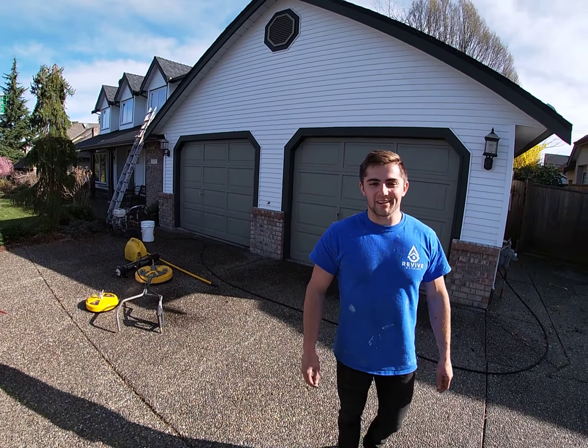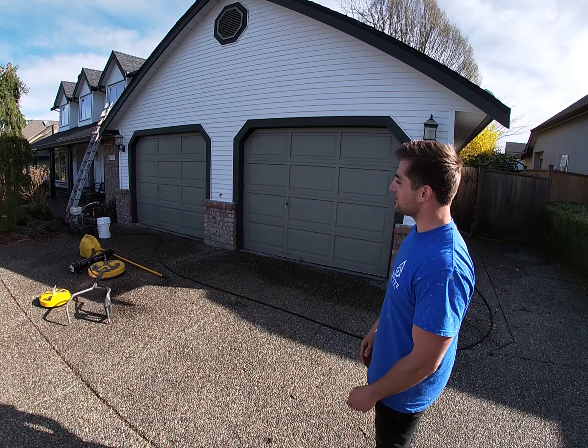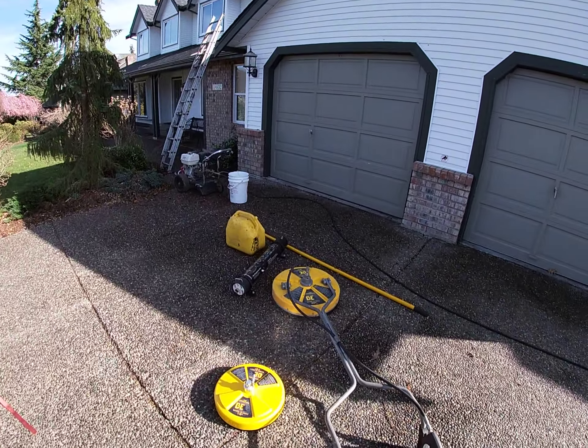Austin, what are we doing at this house? We're doing the driveway, gutters, windows, soffits — the whole nine yards. And you can see some new equipment here too, a couple of surface cleaners. We're doing the driveway and some walkways as well.